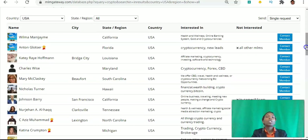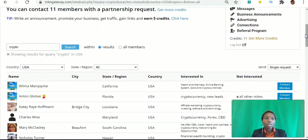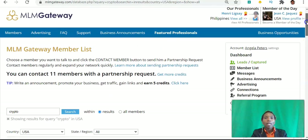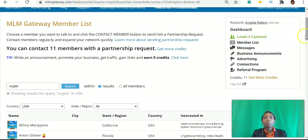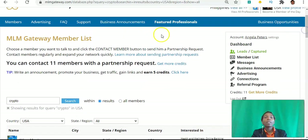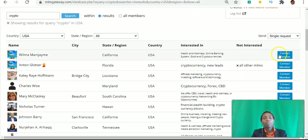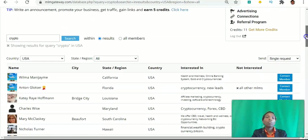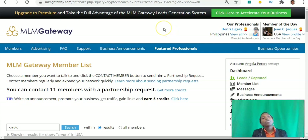Once you conduct a search like this, you can go ahead and contact those members. You need credits to contact them — it costs one credit to contact someone for the first time, and after that you can go back and forth no problem. Click the link in the description and the system will walk you step by step through what you need to do. You can earn credits by writing an article, sharing your referral link, or purchasing credits, and then start requesting partnerships and messaging members. Let me know if you've used MLM Gateway before, or if you think this will help you build your network marketing business. I've been Angela, wishing you the best year ever — thank you and have a fantastic day.